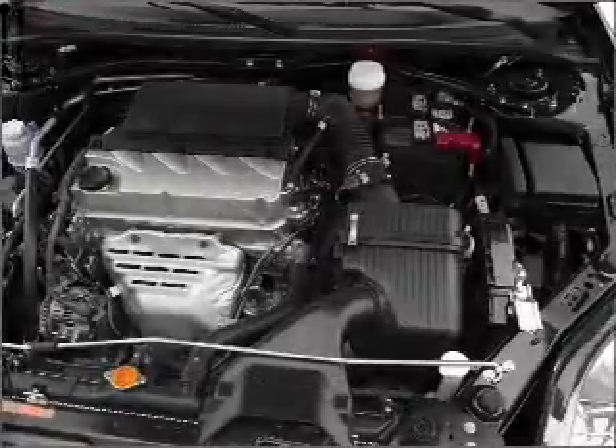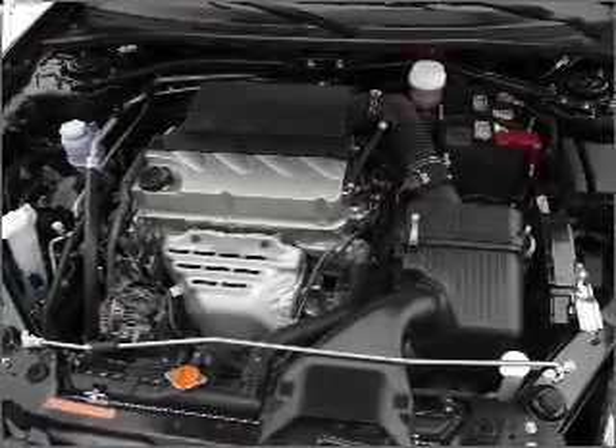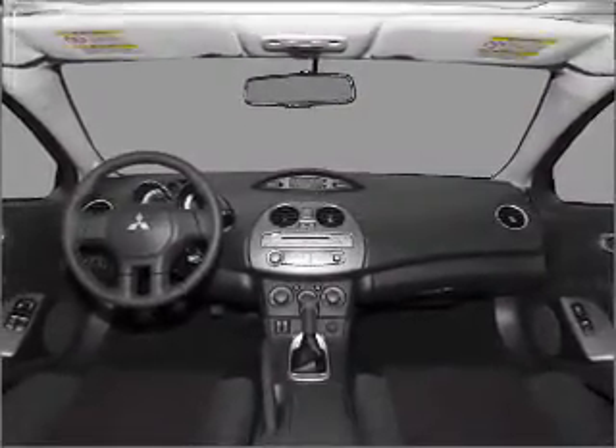Premium wheels give a more luxurious look. A premium sound system is just one of the benefits of owning this vehicle. The anti-lock braking system will help deliver you safely to your destination. Heated seats make cold weather driving more endurable.